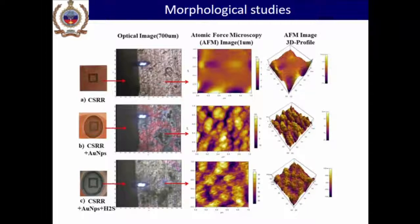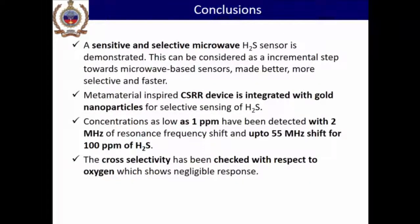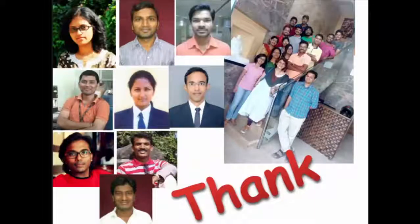In conclusion, a sensitive and selective microwave H2S sensor has been demonstrated. This can be considered a first step towards microwave-based sensing that can be made faster and more selective. RF sensors are inherently more selective compared to conventional sensors, but can be made even better using nanomaterial functionalization. These metamaterial-inspired structures integrated with gold nanoparticles provide selectivity, with H2S concentrations as low as 1 ppm and as high as 100 ppm measurable. Cross-selectivity with other gases can also be checked — in this work it was tested against oxygen.